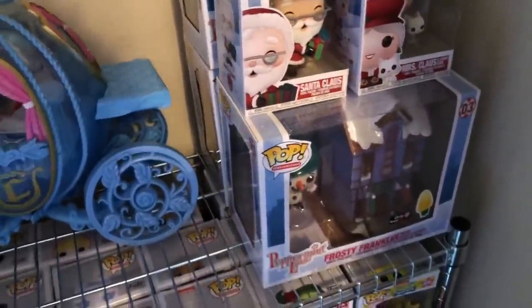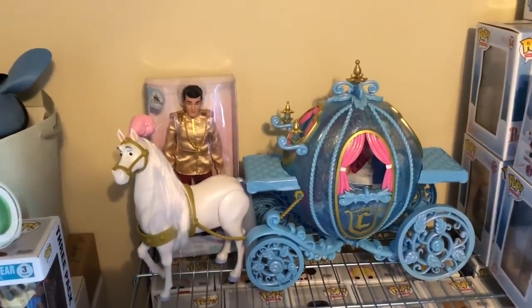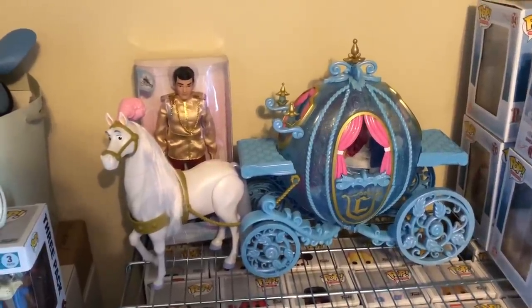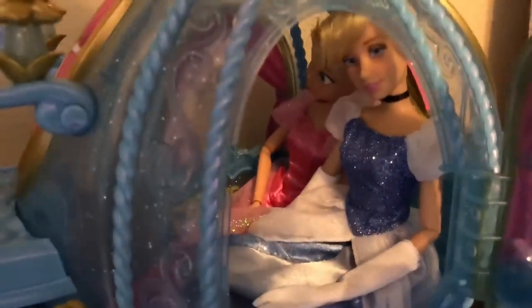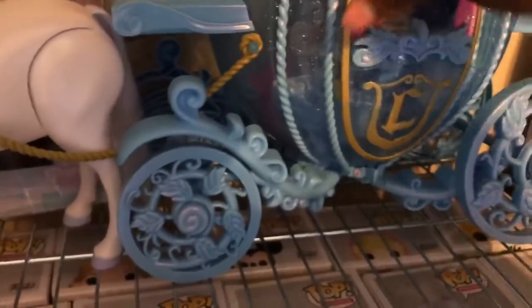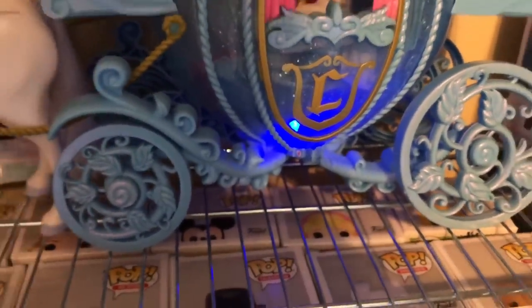We've got the Peppermint Lane — y'all better not sleep on them, I'm telling you. I like Christmas so this is just perfect for me. And we've got this big old carriage. I really tried to do a review on it but oh my goodness — the struggle. I did get Prince Charming, and this thing opens on both sides. We have Charlotte and Cinderella in here — it does light up at the bottom. Seventy-something dollars just for the bottom to light up.